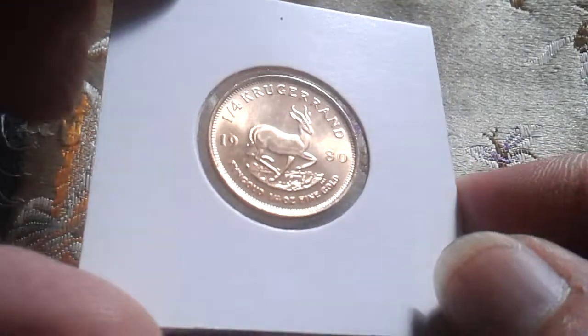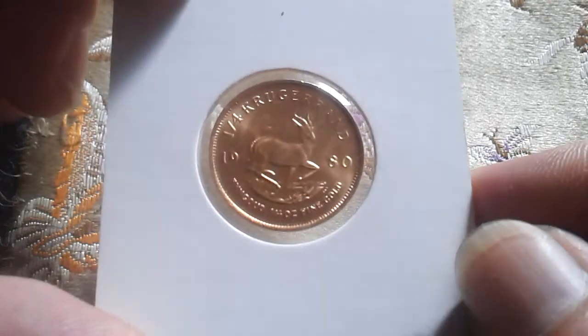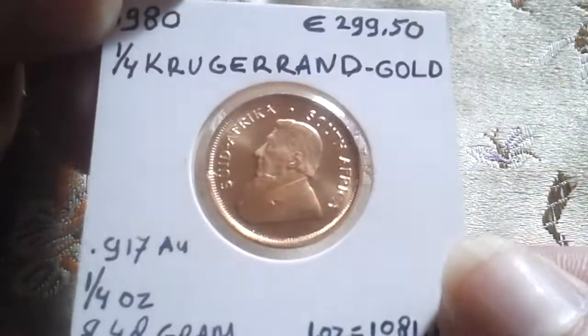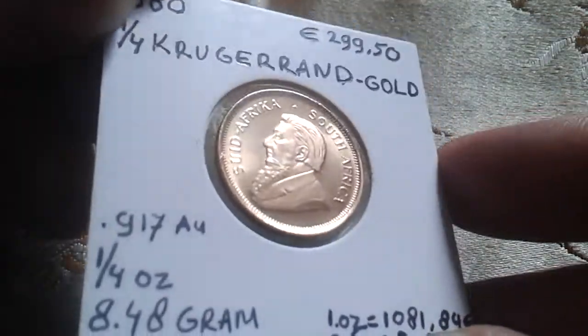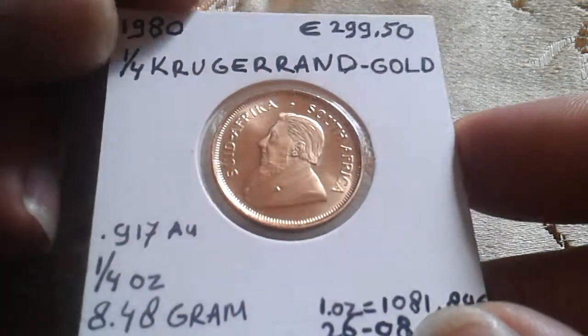So that is what I bought last week, but I didn't have time to make a video on it so I'm doing it now. The marks that you see over here are on the plastic and not on the coin, so it looks pretty decent.